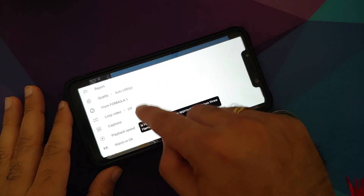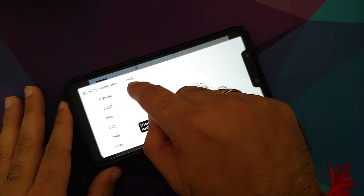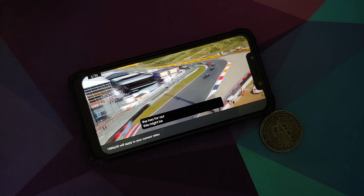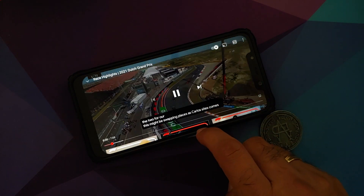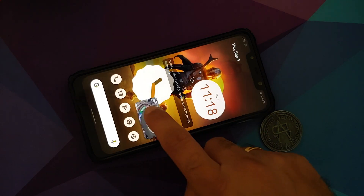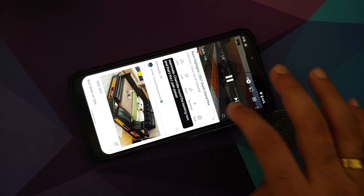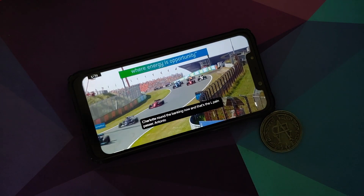YouTube media playback works absolutely fine — no jitters, no lags. Live Caption works. Picture-in-picture works as well, though for that to function you either need YouTube Premium or need to be in a specific country if you don't want to pay for YouTube Premium.